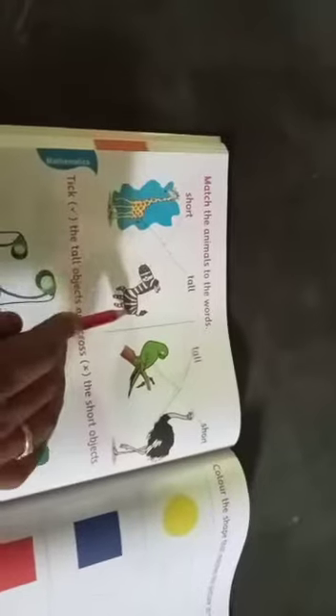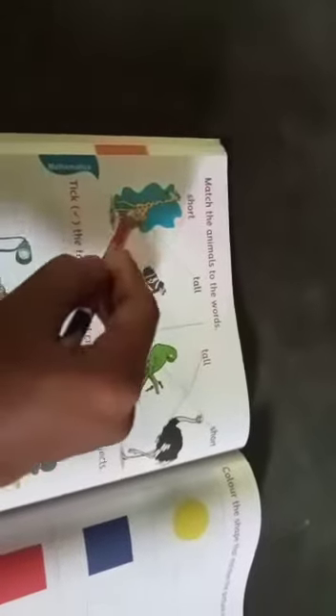Words is here and animals is here. Tall naa huyaram hargardu, short naa kuttay hargardu. Two animals is here. Name of the animals: zebra and giraffe. Which animal is tall? Giraffe is tall — already we learned. Short animal: zebra. So you have to make a line to zebra.